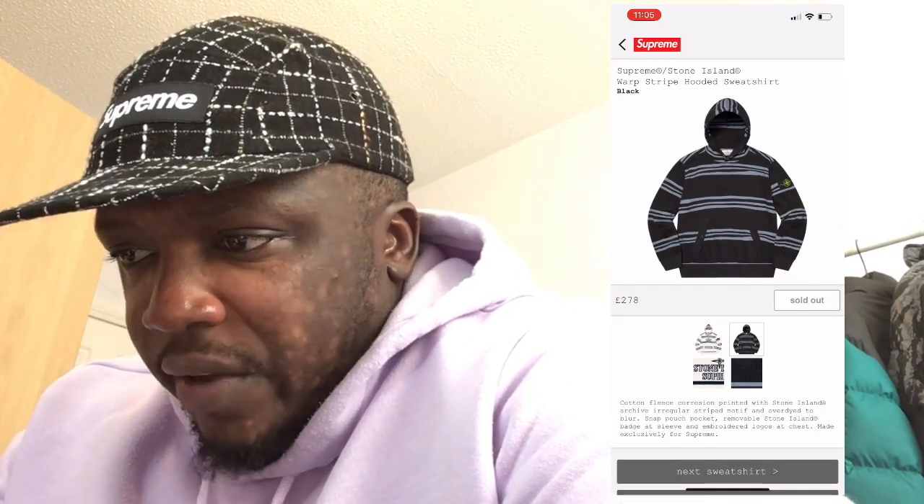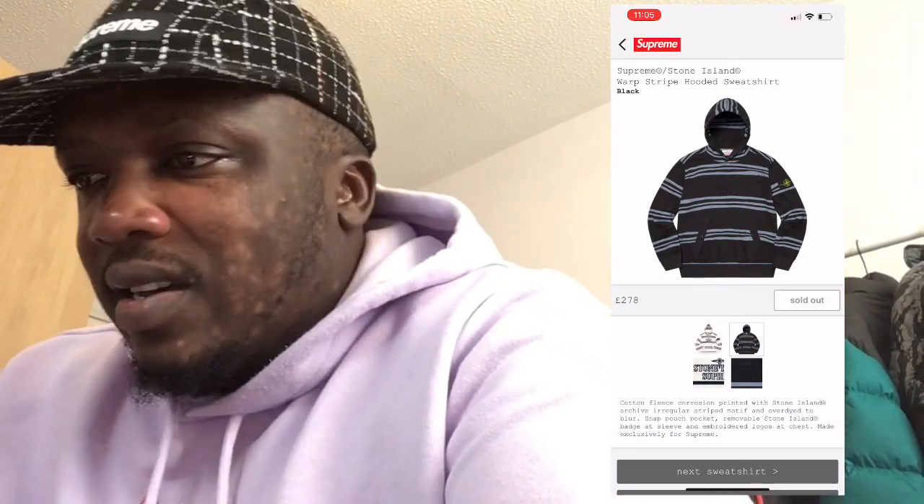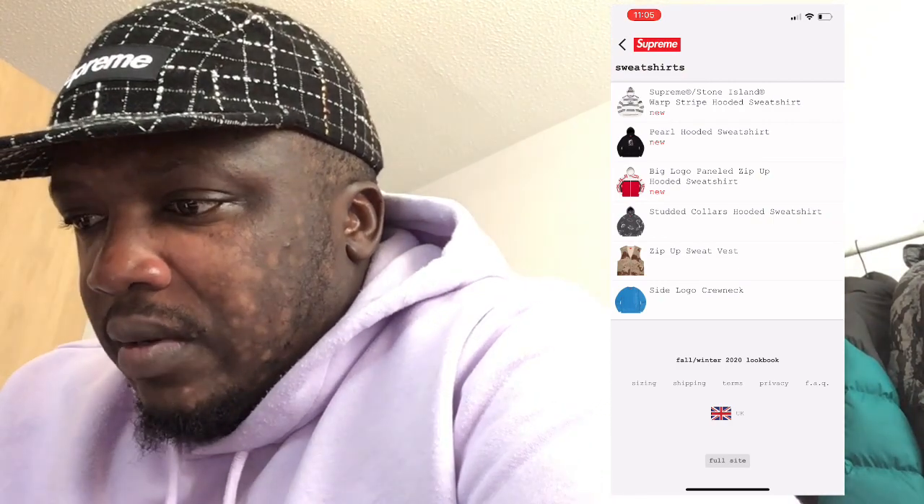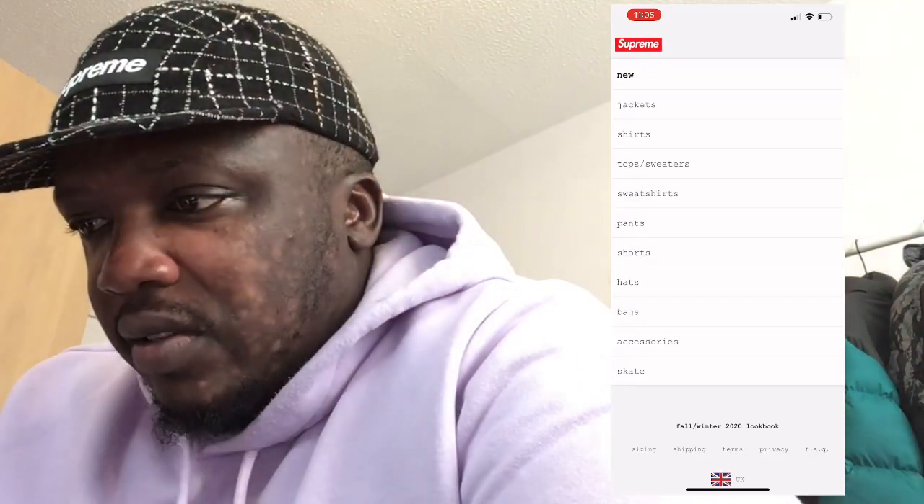I'm not a fan of the sweatshirts. What are these lines they've put on there? What are those lines all about? I think Supreme is actually overhyped now — they need to really design some fire stuff right now, seriously.